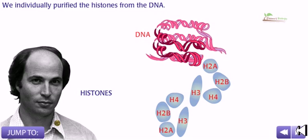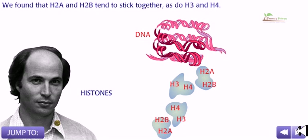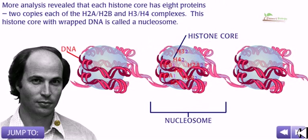We individually purified the histones from the DNA. We found that H2A and H2B tend to stick together, as do H3 and H4. If we mixed the H2A/H2B complex with the H3/H4 complex and then added naked DNA, we got the same X-ray diffraction pattern as chromatin. More analysis revealed that each histone core has eight proteins — two copies each of H2A, H2B, H3, and H4 complexes.